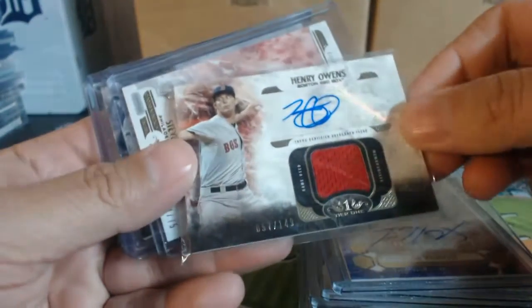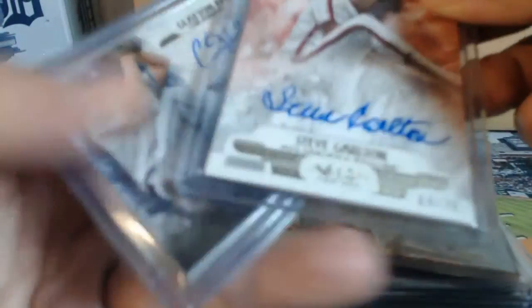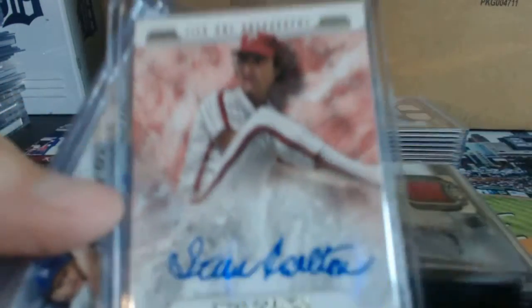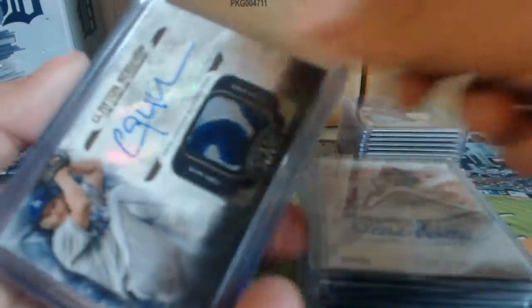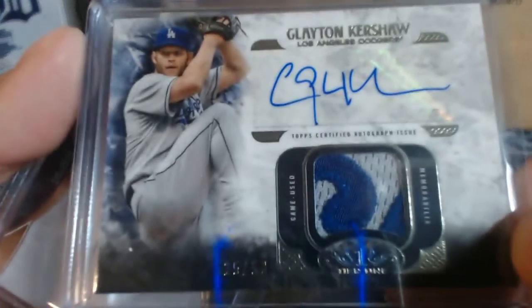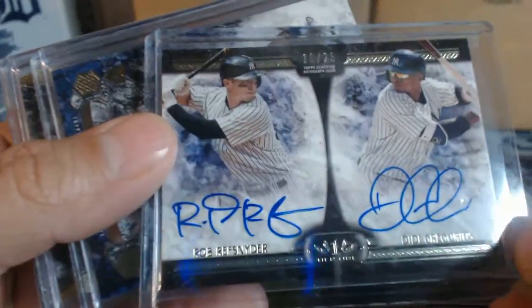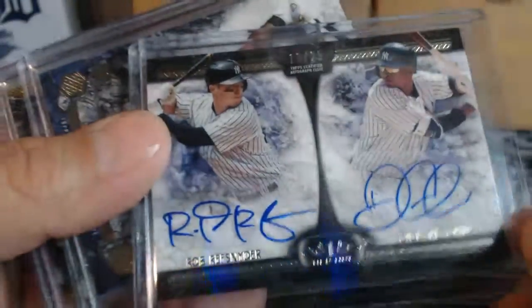Out of $149 patch auto: Henry Owens, Steve Carlton 64 of 75, Clayton Kershaw nasty patch 25 of 50, Chris Sale 41 of 50, and Rob Ruff-Snyder and Didi Gregorius for the Yankees dual auto 10 of 25.